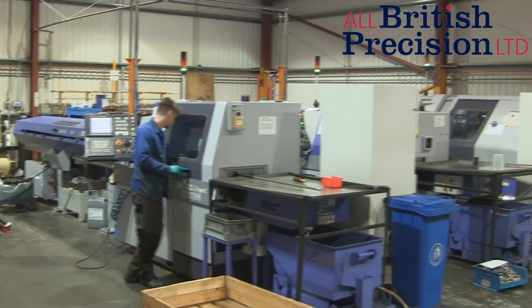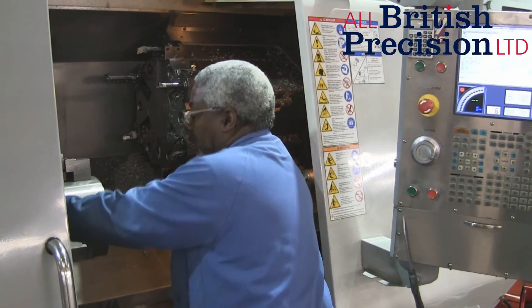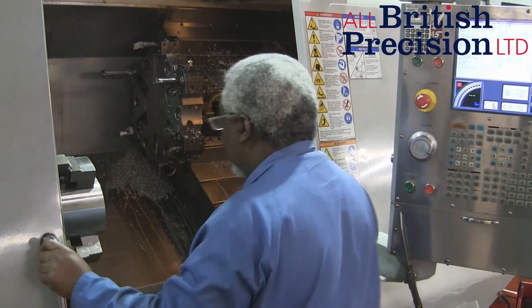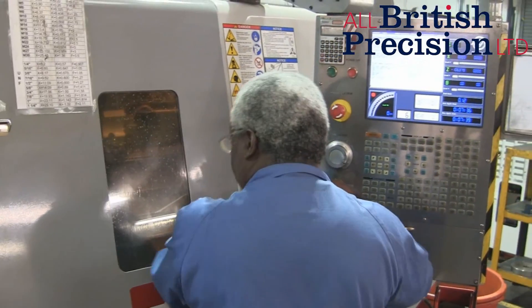We've got Ray, who's been with us for many years. He does the fitting, vending and rolling, sheet metal. And finally, we've just taken on two apprentices to start to fill some of the skills gaps that we've got.